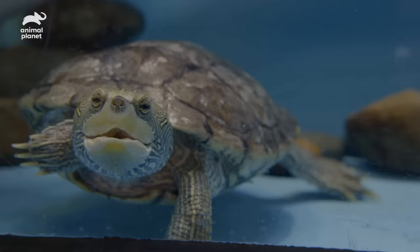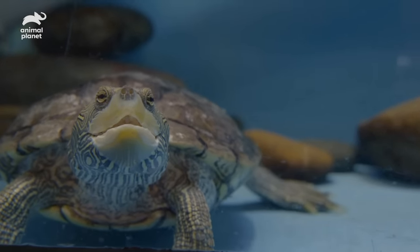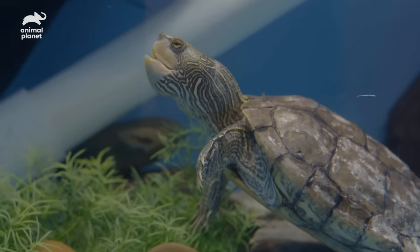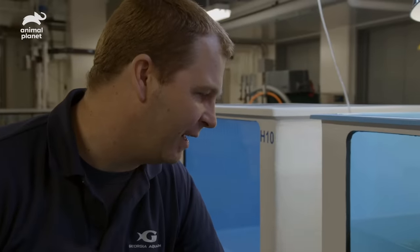This is Magellan — Maggie for short. She is our false map turtle. As you can see, there are markings on her body. Part of what gives her the name 'false map' is that they kind of look like trails. She is a native Georgia freshwater turtle, and she just gets so excited when she knows it's going to be feeding time.